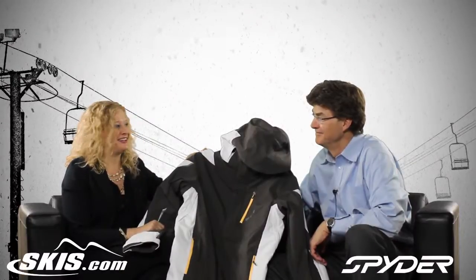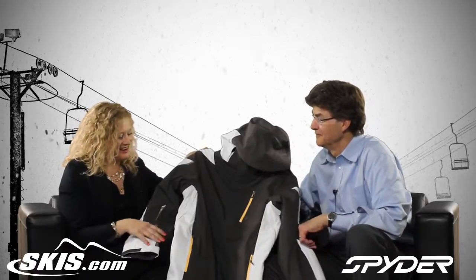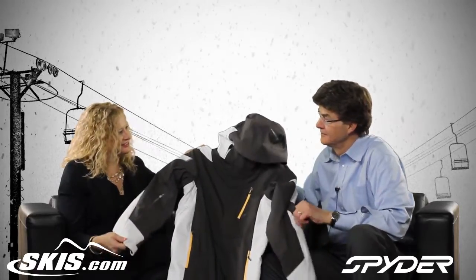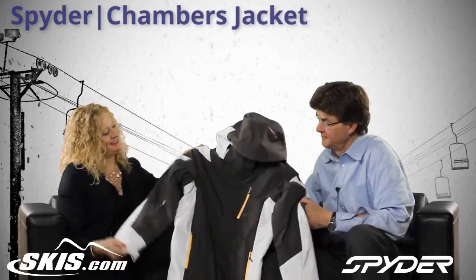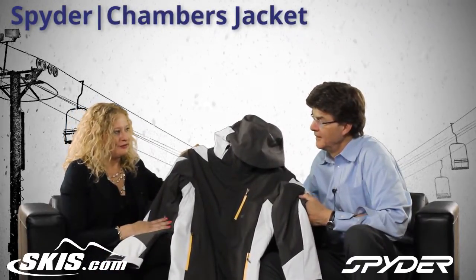Hi, I'm Bridget. This is skis.com Slopestyle, and I'm talking with Bill from Spyder. Hi, Bridget. We have the jacket here that's called the Chambers jacket. Bill, tell me why this jacket is such a good value.